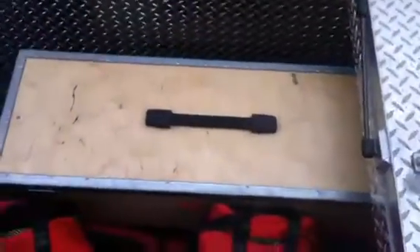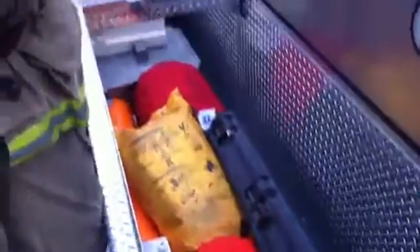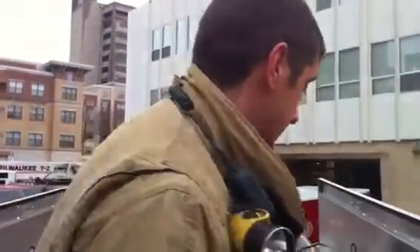We have our concrete saw up here if we need to cut through concrete. We have water rescue PFDs. We have cameras that we can drill inspection holes in the concrete and stick a camera through to see if there's a victim trapped down there.